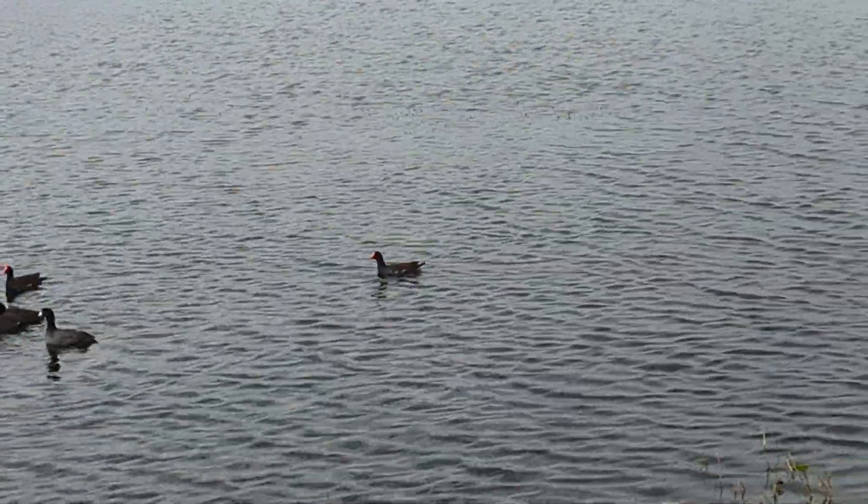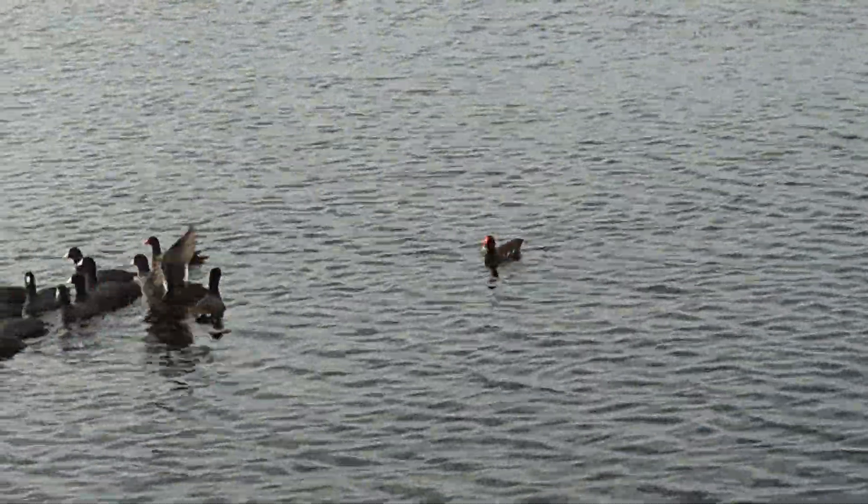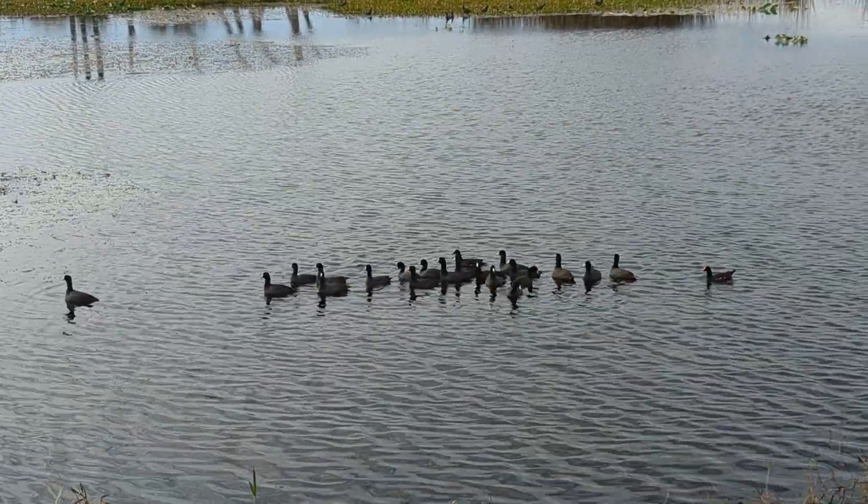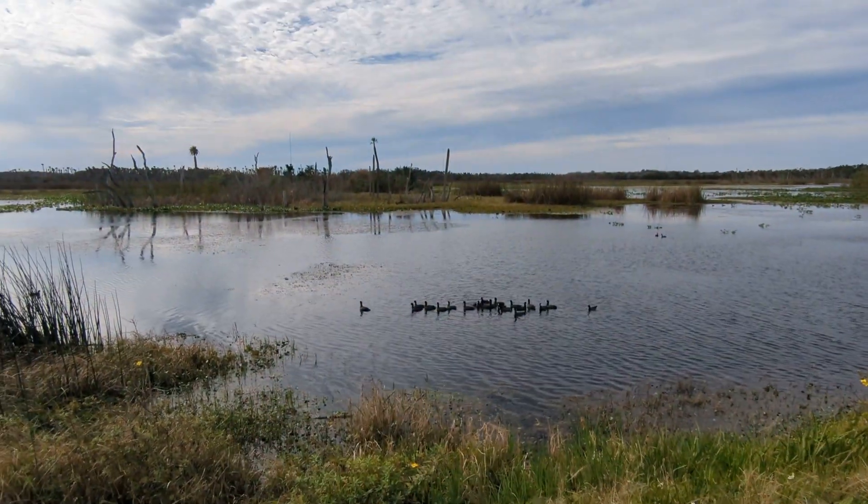They make a little bit of noise. And then this is a common moorhen, or called common gallimoo now. They're hanging out together. Beautiful day here at Orlando Wetlands.